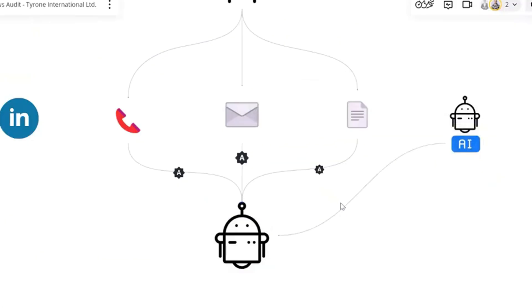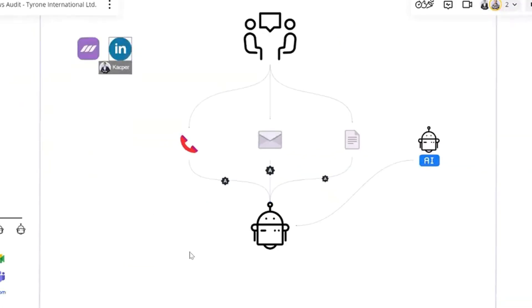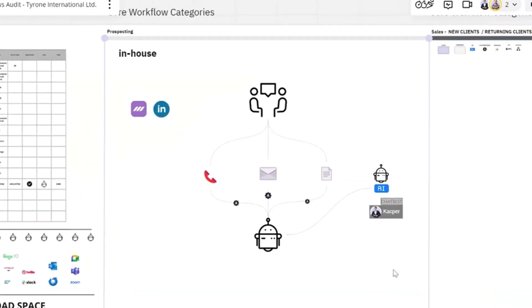Next, we design workflows — intelligent operational processes that become the backbone of automation in your company. A workflow is more than just a programmed sequence of actions. It's a dynamic system that adapts to your business needs.